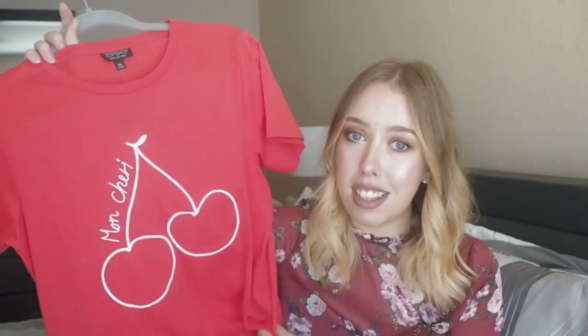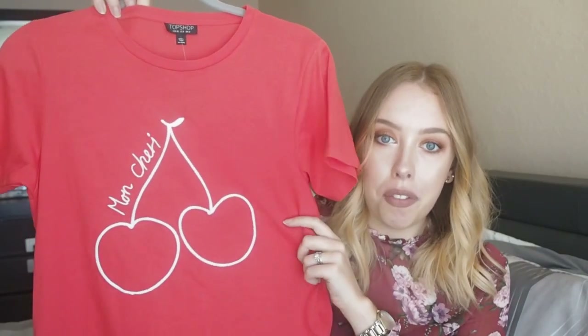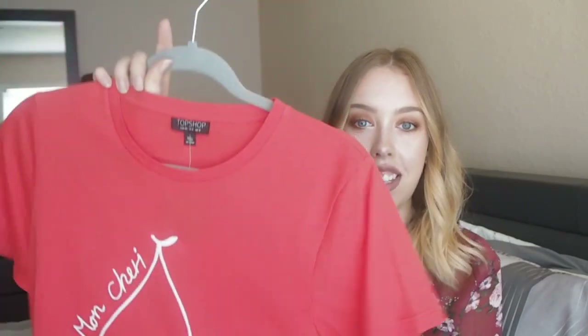It's so cute and so on trend. It would look really nice with a mini skirt. I really like it and I can't wait to wear it.